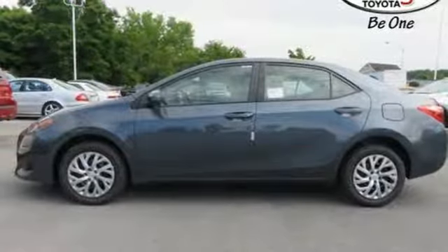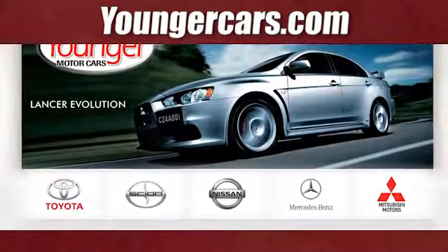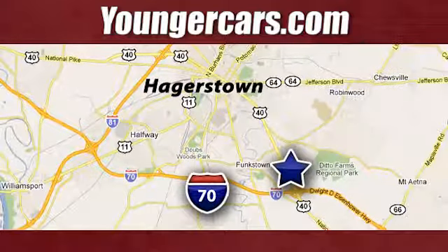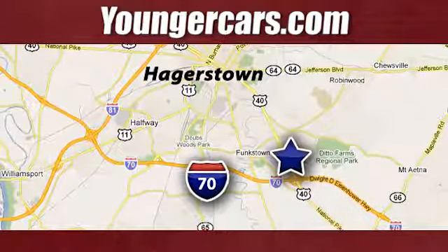Toyota. Hurry in today and see it for yourself. Visit our website at YoungerCars.com. We're conveniently located at 1945 Dual Highway in Hagerstown, Maryland.